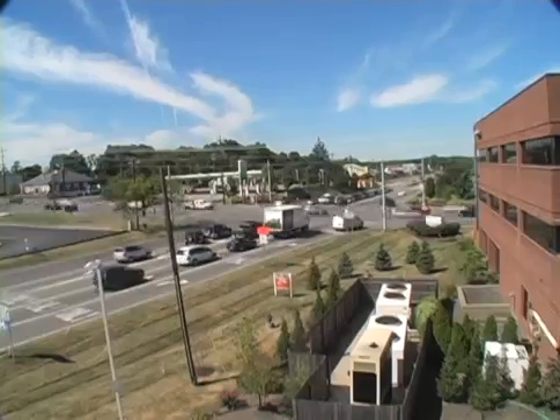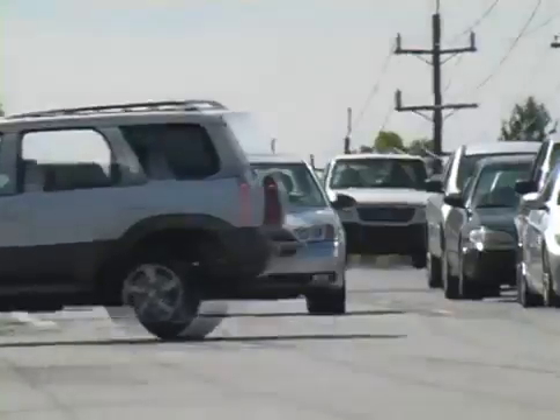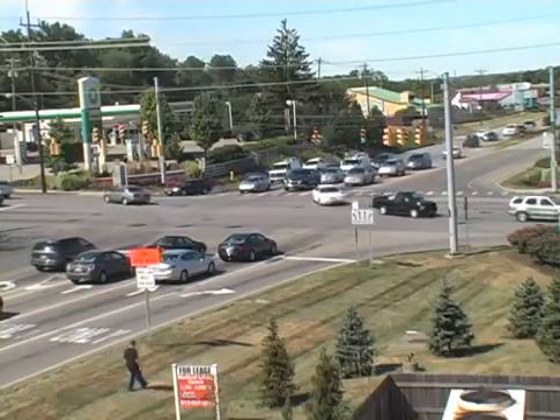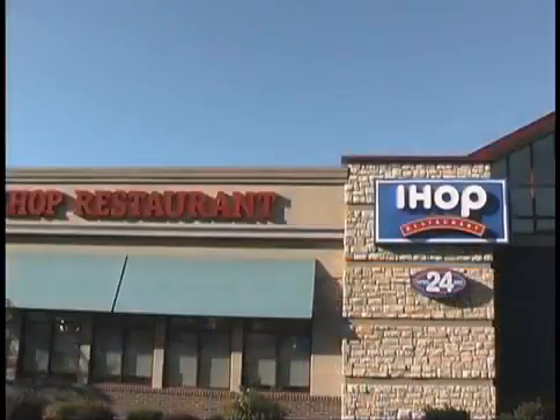Beechmont Avenue, State Road 125, is the lifeblood of our community. It's the main traffic artery from east to west from the City of Cincinnati into Claremont County and Interstate 275. It is also the Township's primary business corridor, home to several million square feet of office, retail, and restaurant uses.